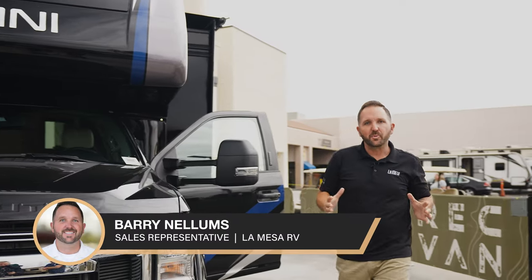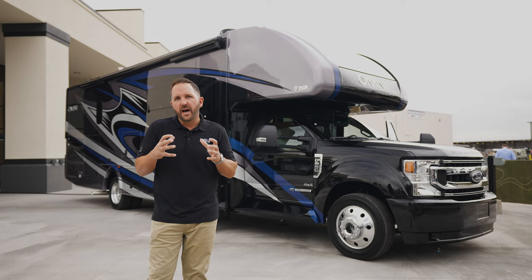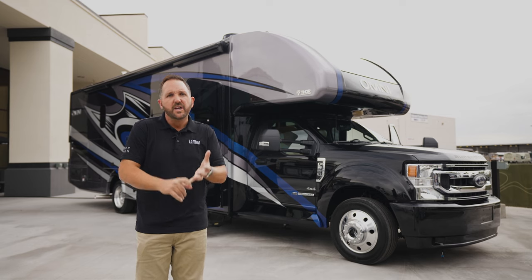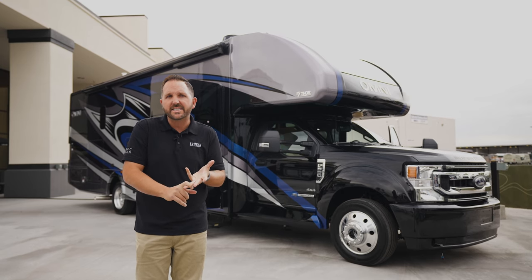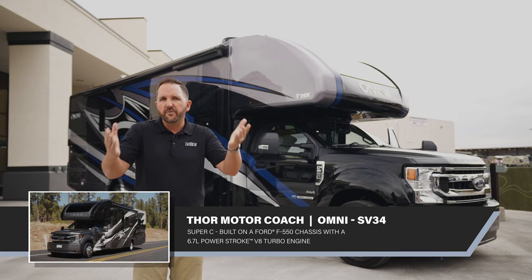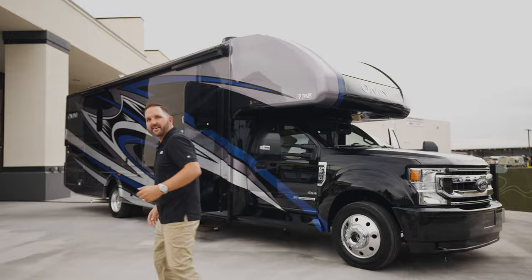Hi, this is Barry Nellums with La Mesa, and today I'm going to talk to you about the Omni Super C by Thor Motor Coach. I'm going to hit a few bullet points: from a full-size bedroom to a full residential full-size living room, residential-type appliances, solid surface quarrying countertops, just to name a few. Come on inside, we're going to take a look.